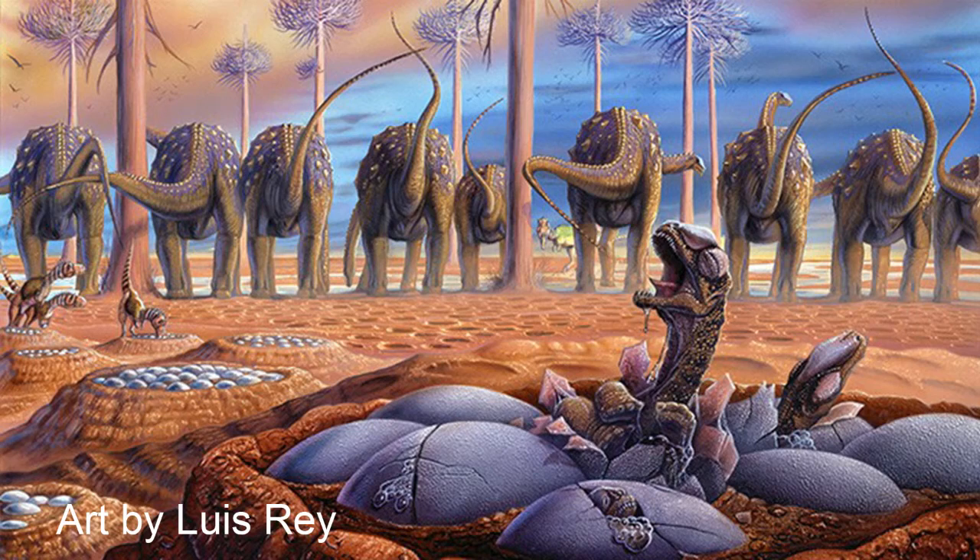The large sauropod dinosaurs appear not to have actively sat on their eggs like birds, but they laid them in mass at nesting sites. There is fossil evidence for nesting sites filled with hundreds of sauropod eggs found in South America and Asia. In Ornithischian bird-hipped dinosaurs, the mothers could straddle the nest without their feet accidentally breaking the eggs.